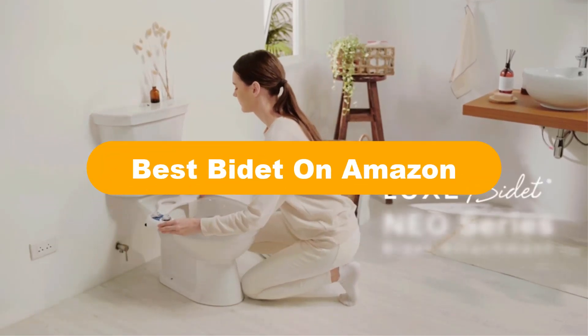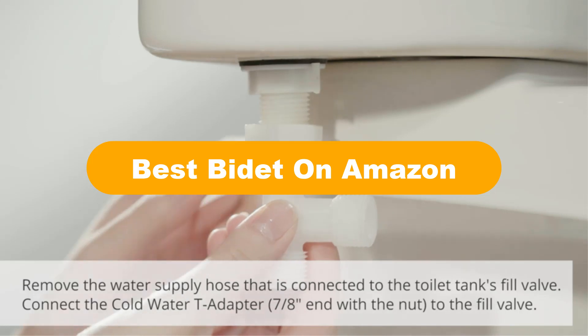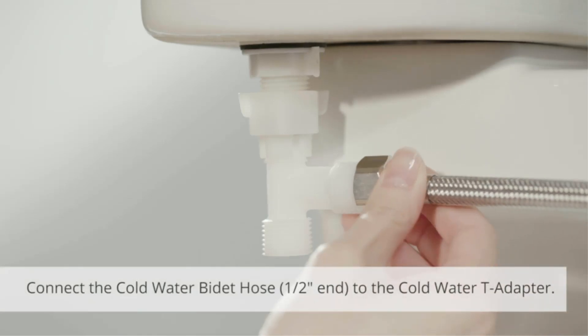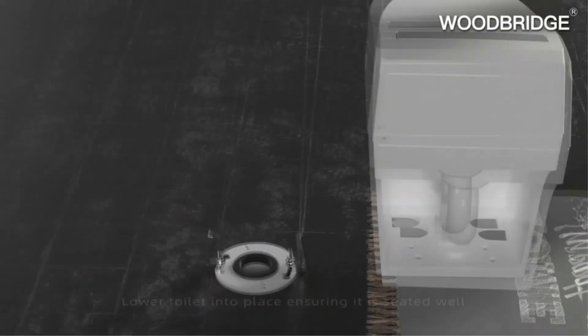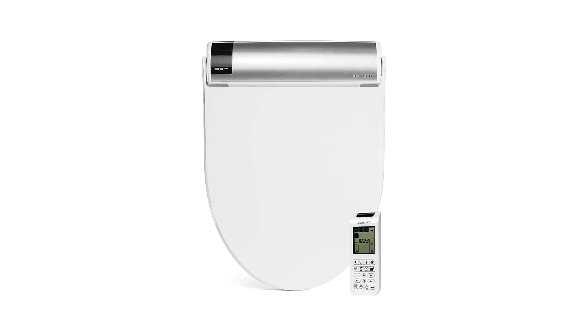Hello good people. Today we are going to cover five best bidets on Amazon in the market, which are the best for you considering some unavoidable factors that you might miss out without watching this video. Here we are going to give you an impartial review to help you out to find the best from a plenty of irrelevant products.